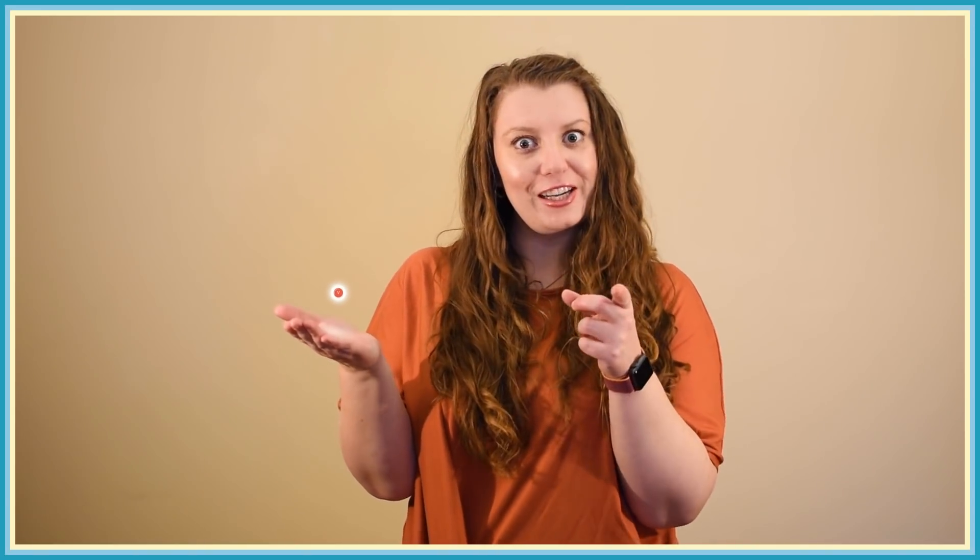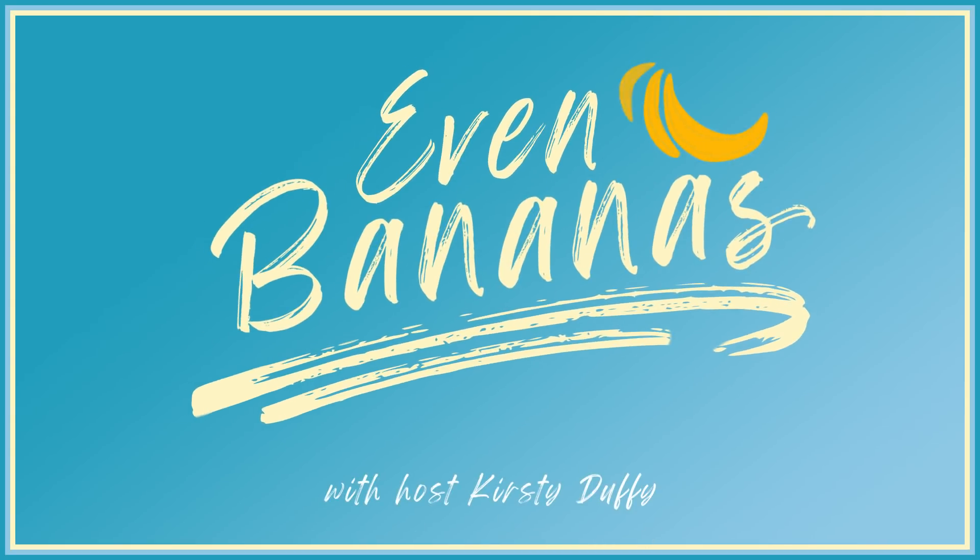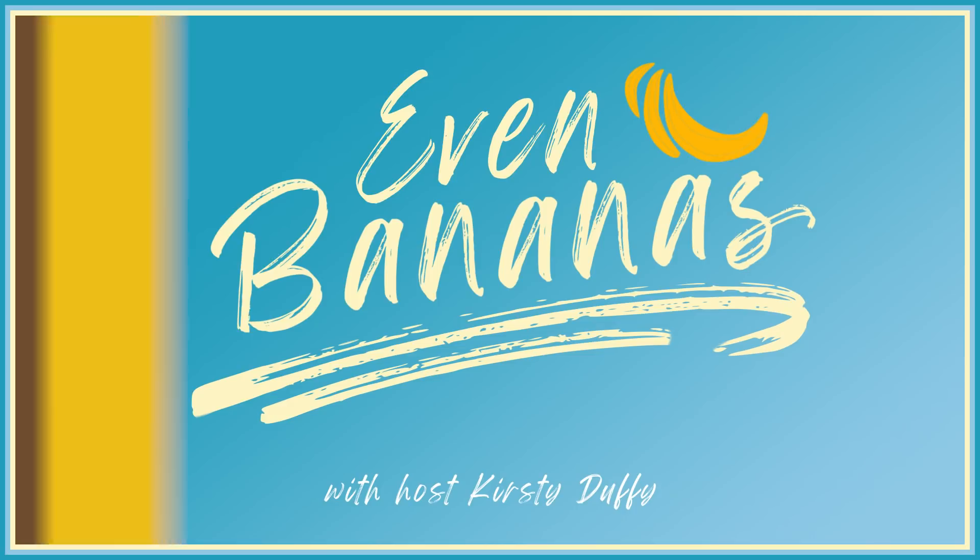How big is a neutrino? That is a very interesting question with a much more complicated answer than you might think. So let's talk about it today on Even Bananas. I'm Kirsty Duffy and I'm a neutrino physicist at Fermilab.